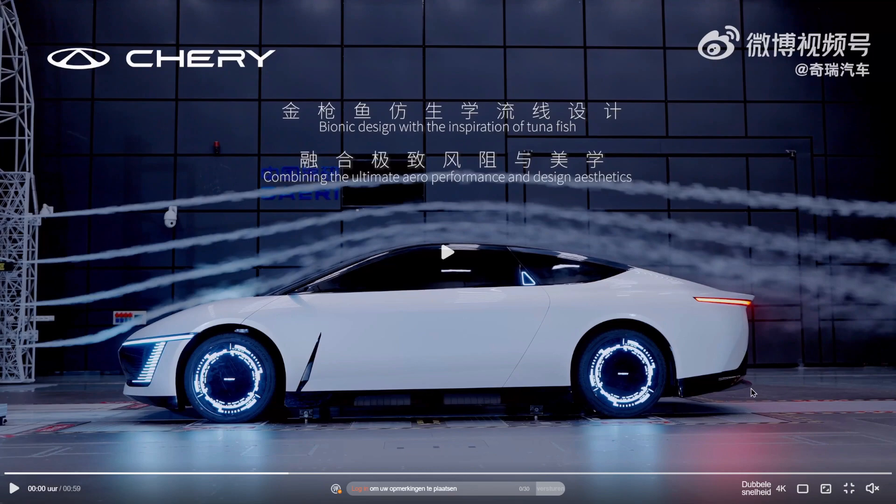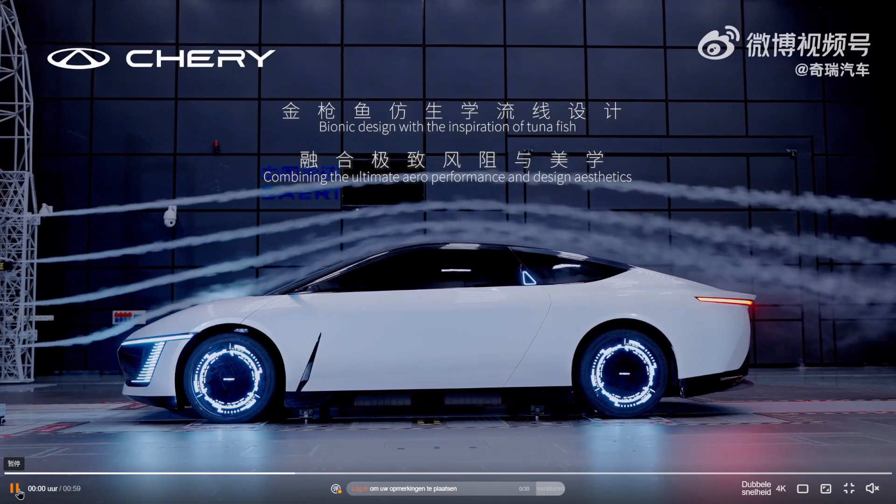We can also see that the bottom features a very large extension of what we can call the diffuser, to really gradually accelerate the flow underneath the car and push it back to reduce the wake behind the car.